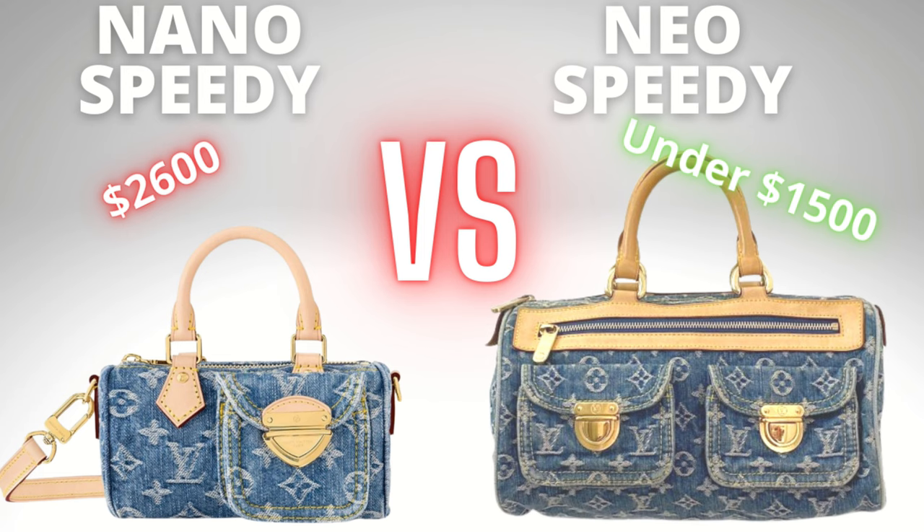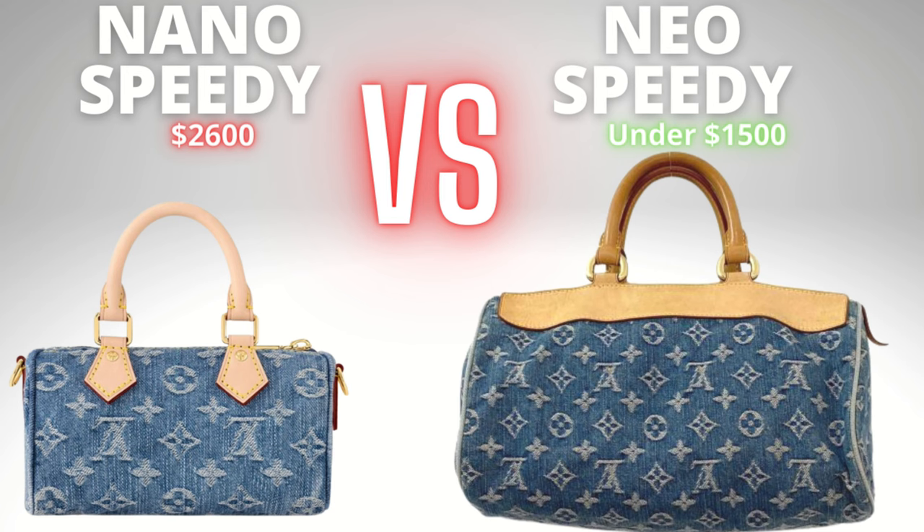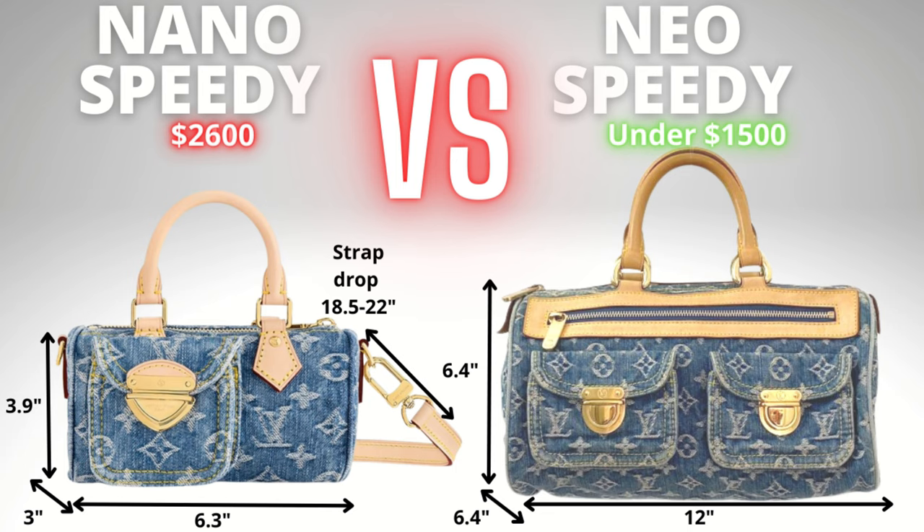Comparing pics of the bags side by side — from the front, the Nano Speedy has a big koala clasp on an exterior pocket, whereas the Neospeedy has one big zippered pocket on the front. On the side, the Nano Speedy has d-rings for the strap. On the back, the Neospeedy has a big Vachetta panel and no back pockets on both. On the interior, the new LV Denim Remix one has denim lining and the Marc Jacobs bag has Alcantara. The Nano Speedy is 16 cm in length whereas the Marc Jacobs Neospeedy is 30 cm — nearly double the size.